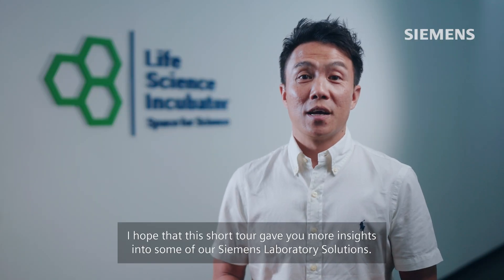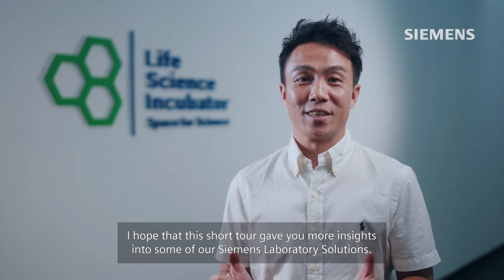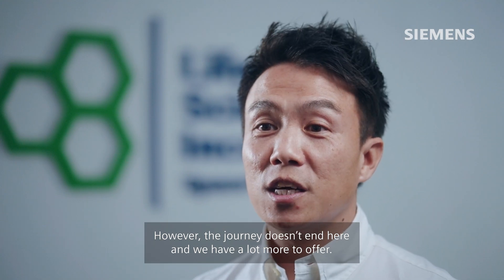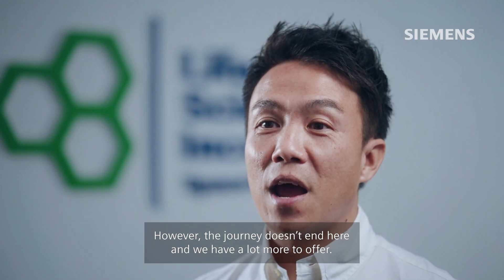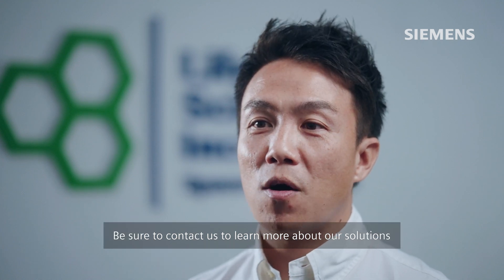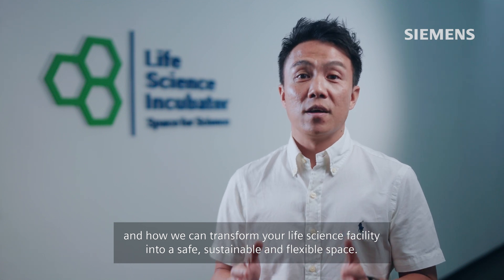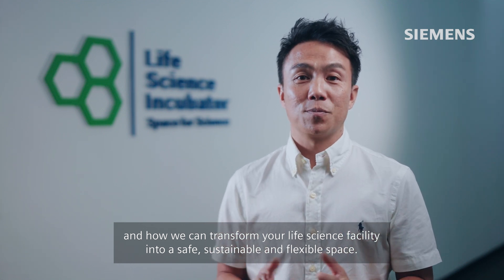I hope that this short tour gave you more insight into some of our Siemens laboratory solutions. However, the journey doesn't end here and we have a lot more to offer. Be sure to contact us to learn more about our solutions and how we can transform your life science facilities into a safe, sustainable, and flexible space.